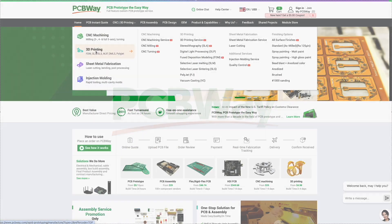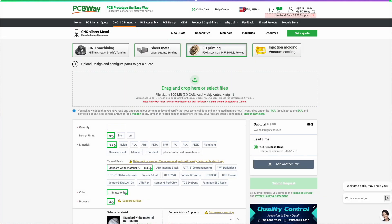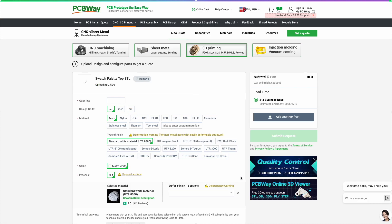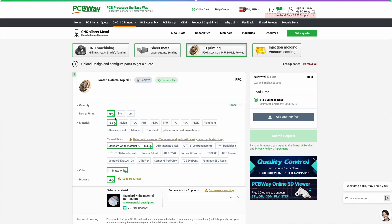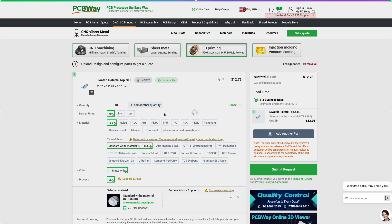I'm excited to share that my channel now has a sponsor, PCBWay. They're not just a PCB manufacturer, but a powerful prototyping hub offering a wide range of services, including 3D printing. Need a part made of plastic, resin, or even metal? PCBWay can handle projects of any complexity.